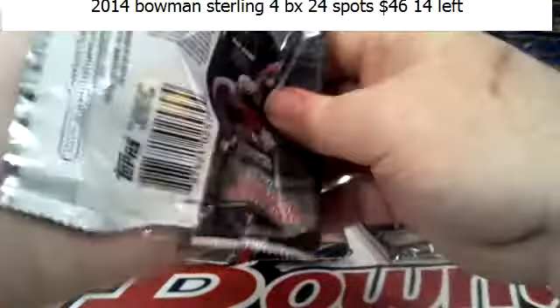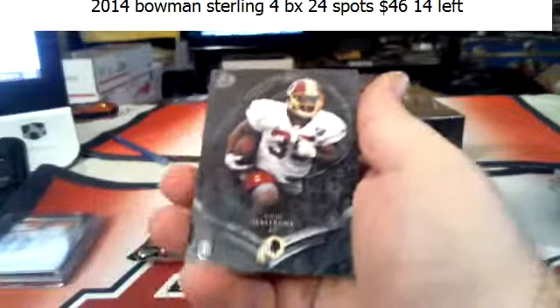The big selling point for that is that the die-cut is still in there — the die-cut auto is still in there. That's what everybody's chasing: the die-cut autos.